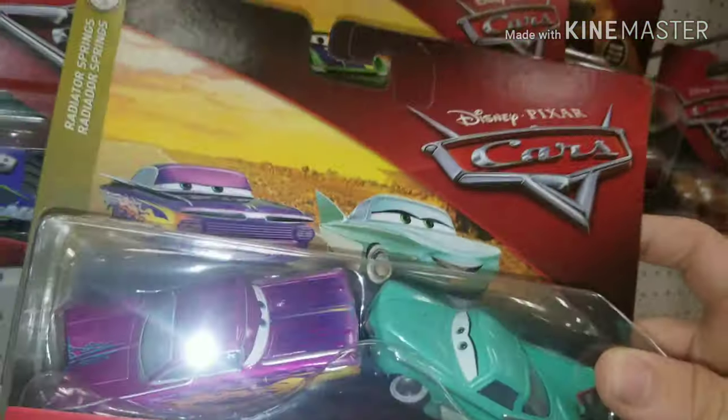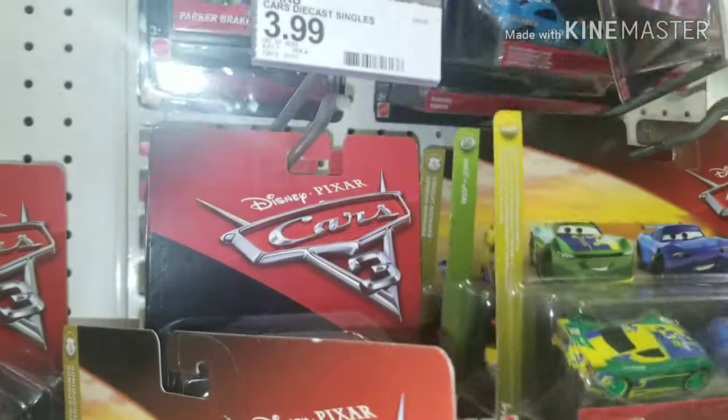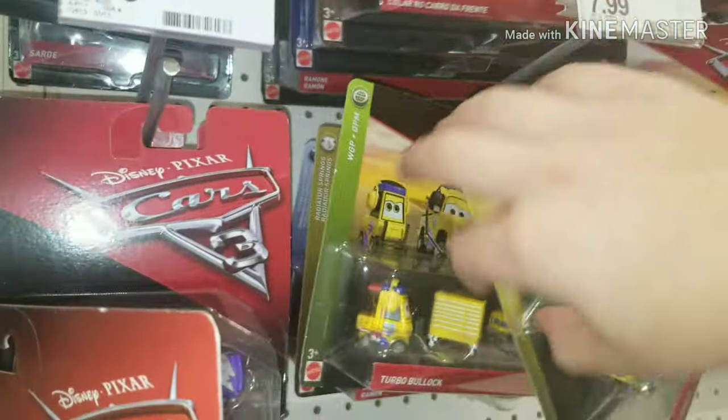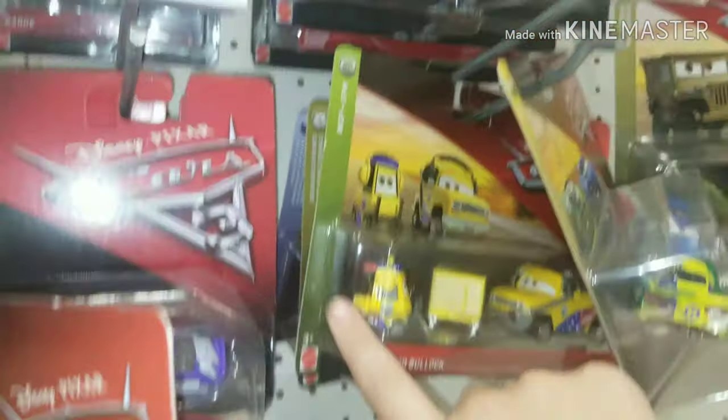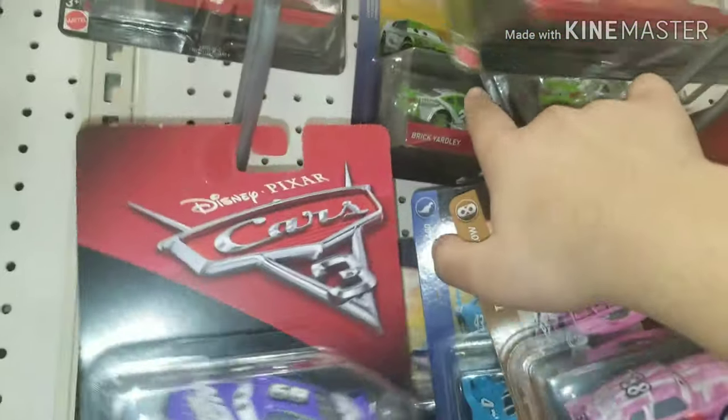We do have a bunch of the two-pack cases. Ramon and Flo right there. Eric and Spikey. John, Last Tire, and Turbo Bullock. I called him Jeff Corbett Pity for so long. Now the fact that I'm actually calling him by a real name is kind of strange, almost, because I'm just so used to calling him Jeff Corbett Pity from his 2016 release.